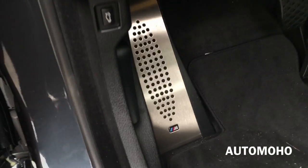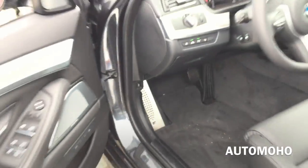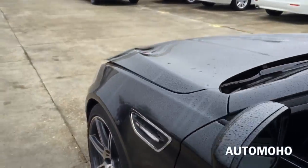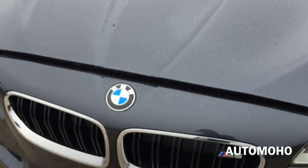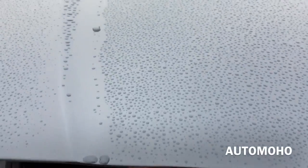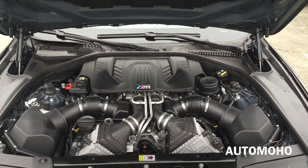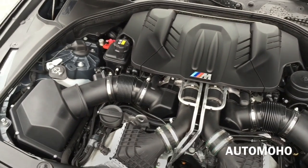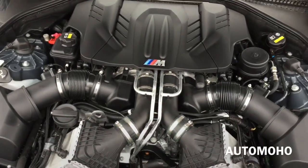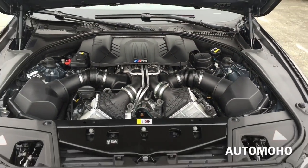Now let's pop the hood and see what the 2016 BMW M5 has to offer. Under the hood is a 4.4-liter M Twin Power Turbo V8 engine, 32-valve, combining two M twin-scroll turbochargers with variable valve control, double VANOS and Valvetronic, and high precision direct injection.